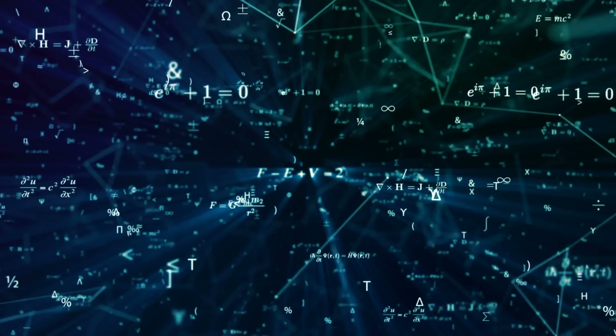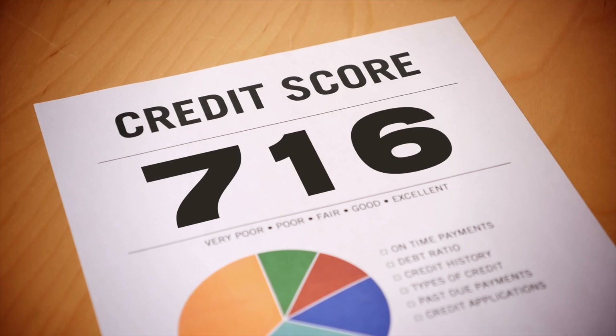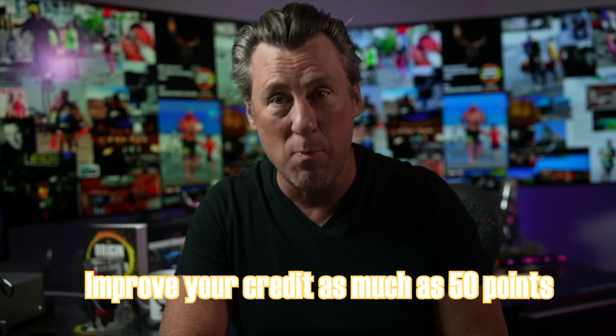Most people think that they can't get a bank account or even credit cards at this bank — and that's not true. I'm going to tell you about a hack in this video — it's not cheating, it's just how the algorithm works. By getting this credit card, your total overall credit will increase, and therefore your credit utilization should improve your credit score by as much as 50 points. Having a small amount of credit and using even a little of it can wreck your score, so having more unused credit provides huge value to your credit report.